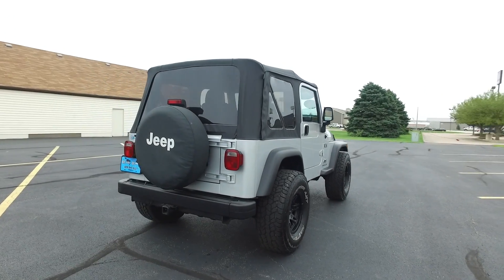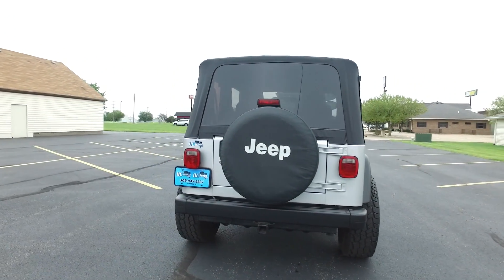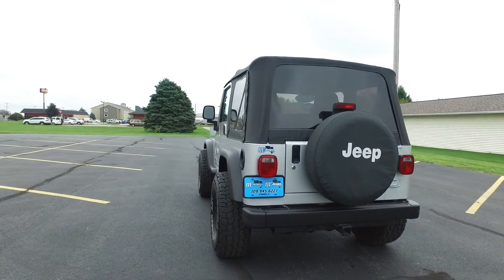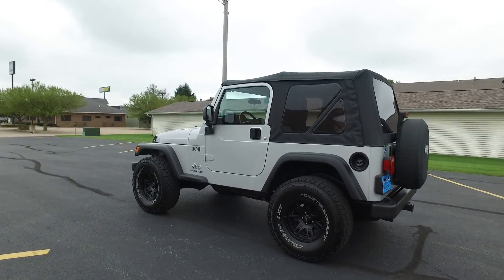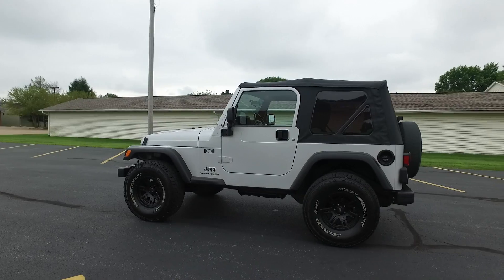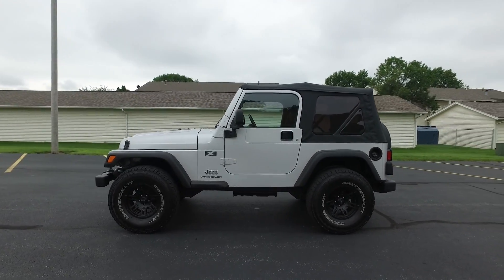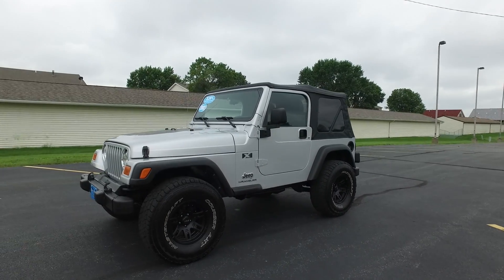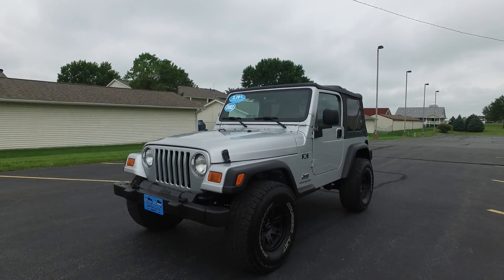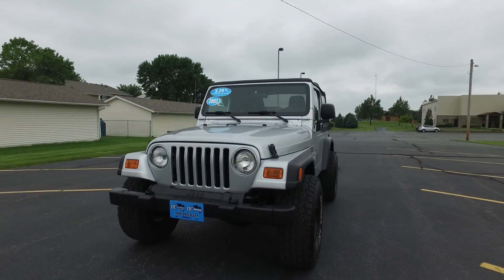Super, super low mileage. Got a nice set of aftermarket wheels and tires on this one — 15 inch Mickey Thompson wheels, nice blacked out look to them. Also got a set of 33 inch tires. No crazy lift, not a ton of accessories, but this one's a nice, clean, low mile Jeep.